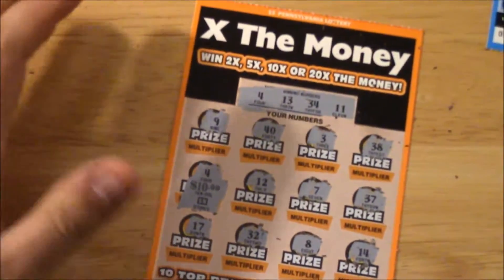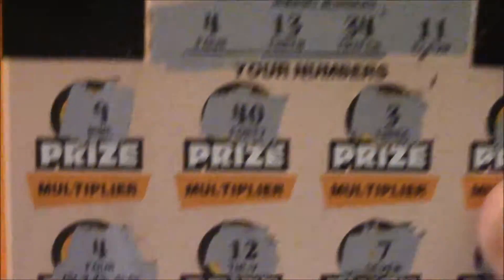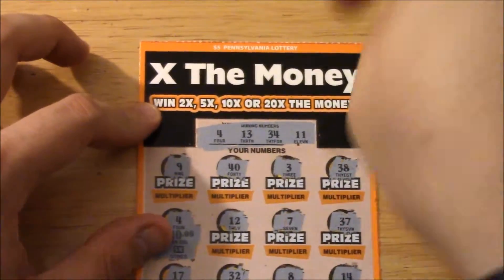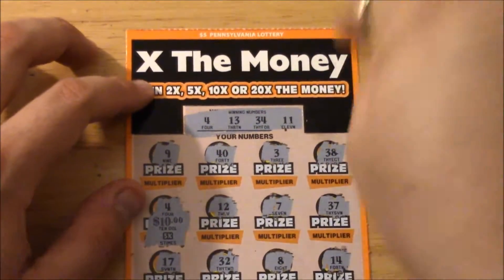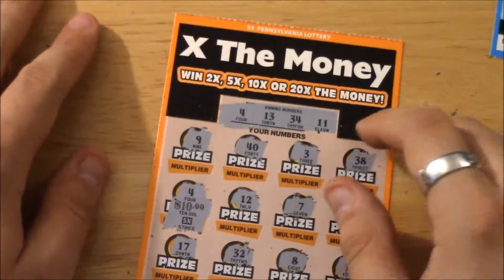Holy crap, look at that guys — that says ten dollars with a 5x prize! This five dollar ticket is worth fifty dollars, and it's the orange one again guys. I'm telling you, these orange ones win. It's the one I won the $25 on last time that I didn't film, unfortunately.